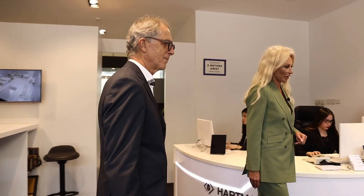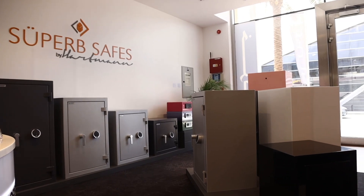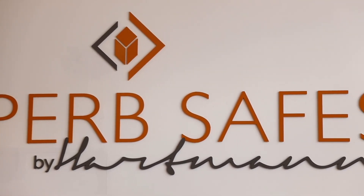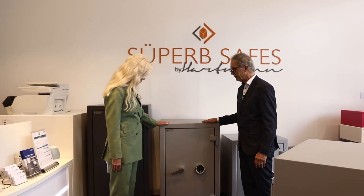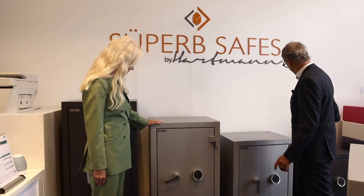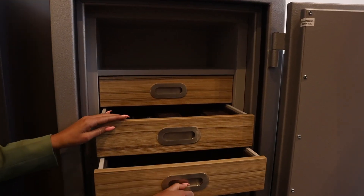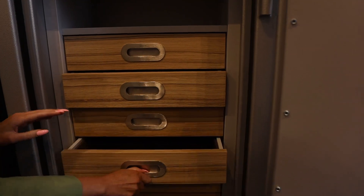The Superb safes are our range of safes which are ready-made. We have selected four different sizes, suitable inside for jewelry, documents, passports, and cash.